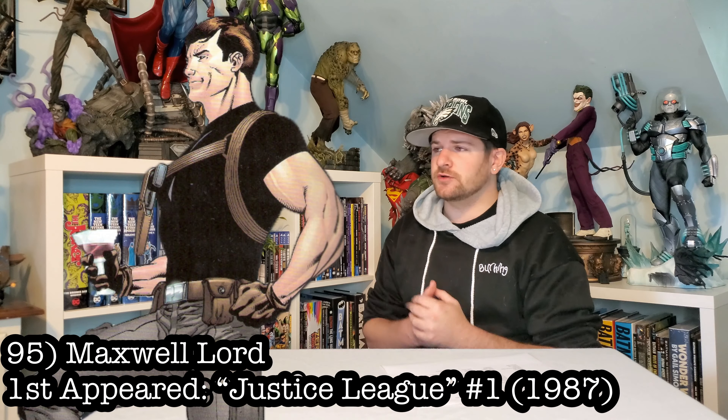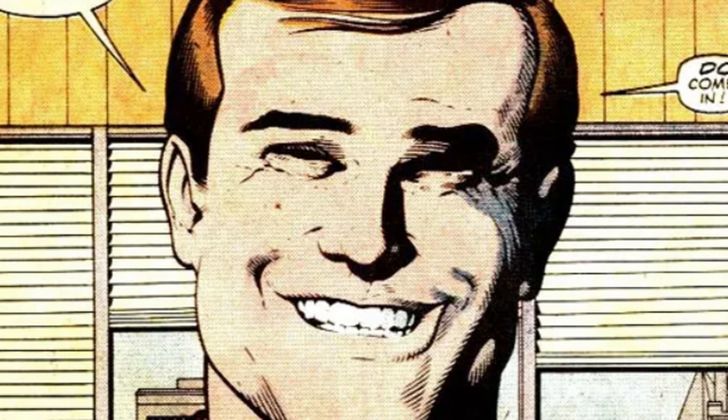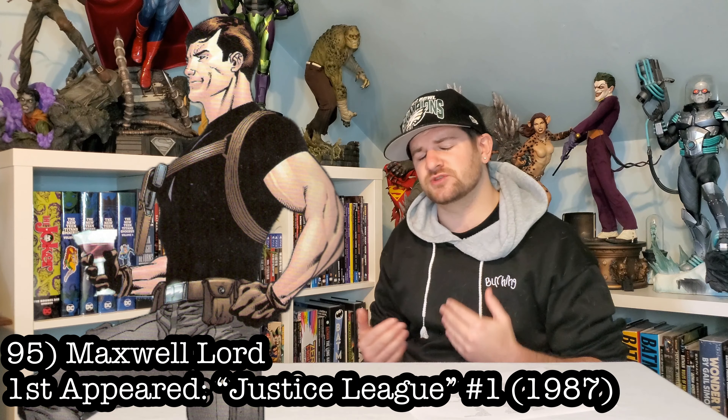Next up we got Maxwell Lord. He's on this list because he's such a notable Wonder Woman villain. Problem is, he is just a dude — you would have to really make him special somehow to make him pop in statue form, and that's why he's so low.